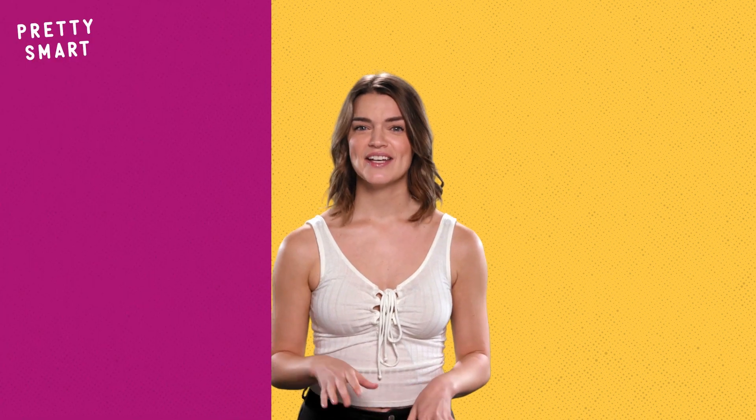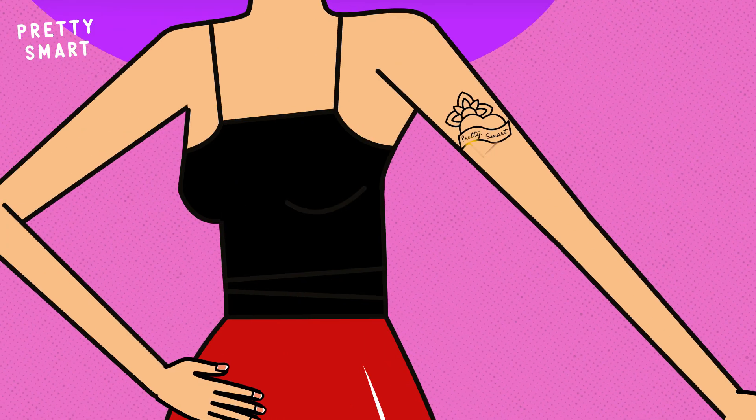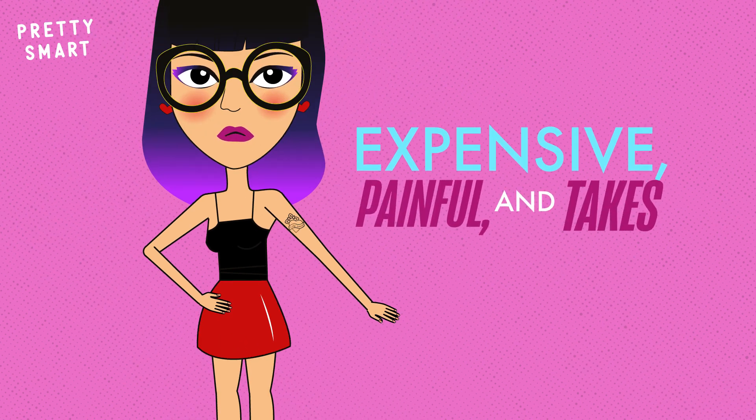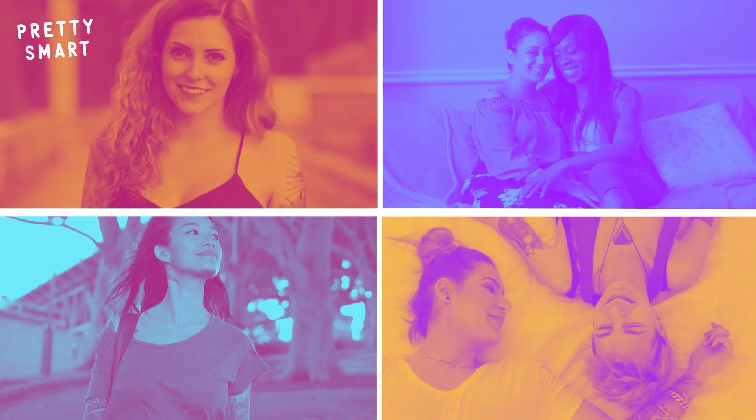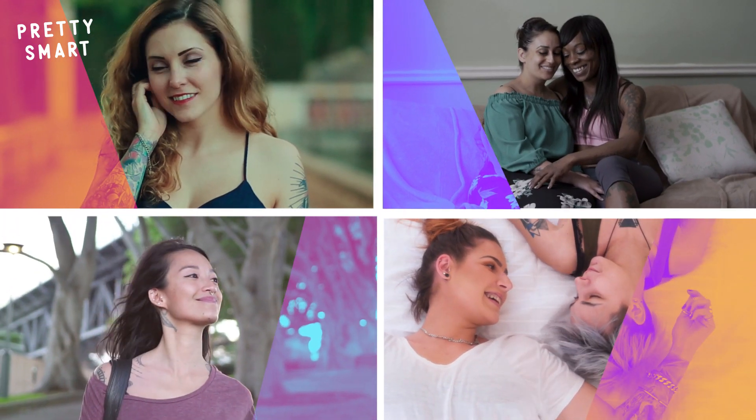Many of you watching this already have gotten inked up, and many of you have thought about it at least once. All we can say is, you're going to want to be very sure about the tat you want — because tattoo removal is expensive, painful, and can take a long time. However you choose to wear your skin, at least now you know what goes into the beauty and pain of tattoos.